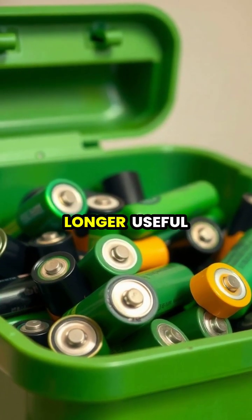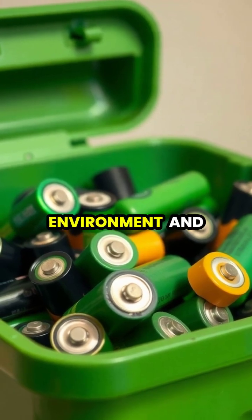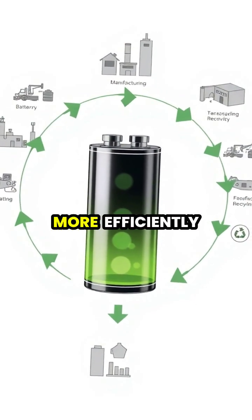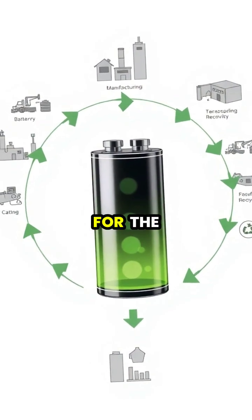When batteries are no longer useful, they should be properly recycled to protect the environment and recover valuable materials. Understanding how batteries work helps us use them more efficiently and develop better energy storage solutions for the future.